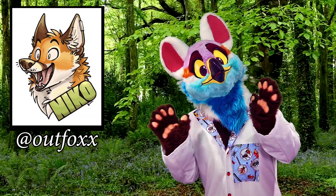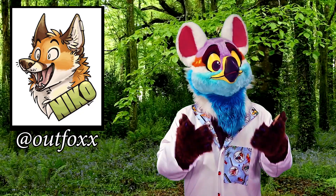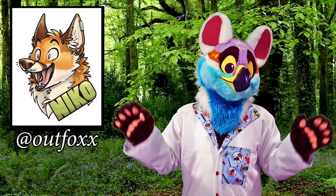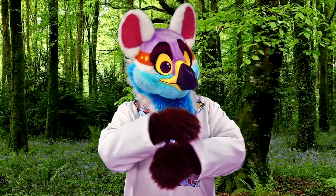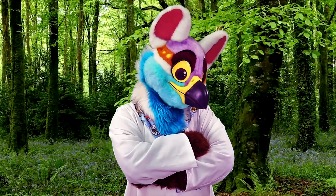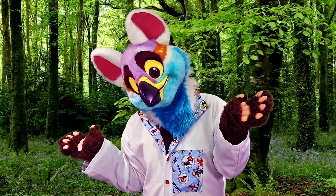Thanks so much Nico for volunteering with me this summer. It means a lot and it's a lot of help. You rock. He's one of my best friends and you should drop him a line and say hi. Although, you did make filming this episode a little bit more challenging. Roll credits. See you later.